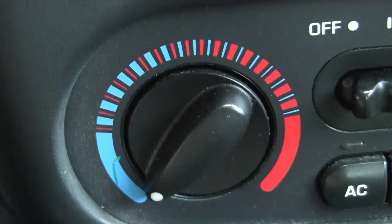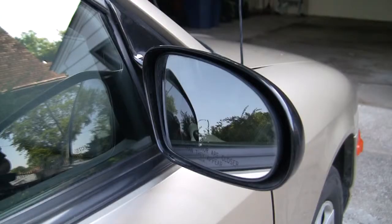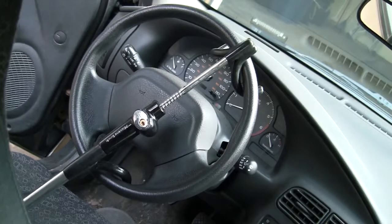precision climate control system, and passenger side mirror. Security system optional. Saturn — a ride you won't soon forget.